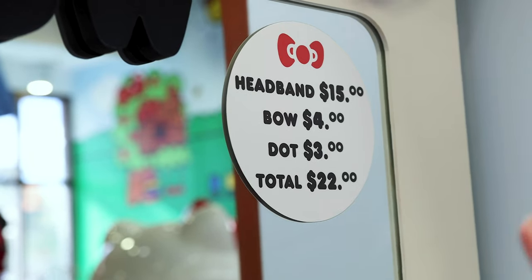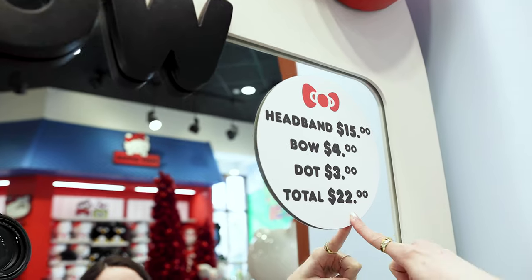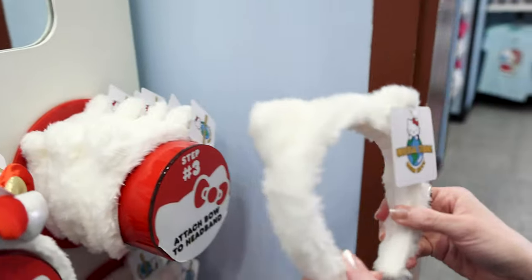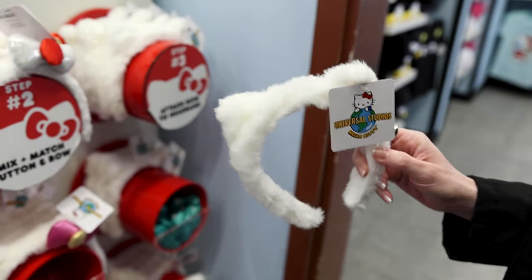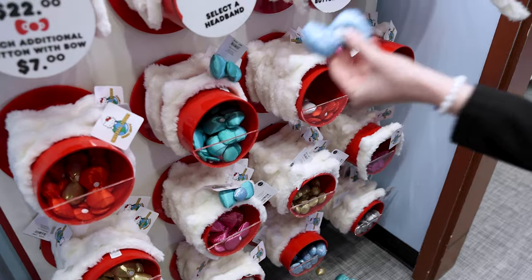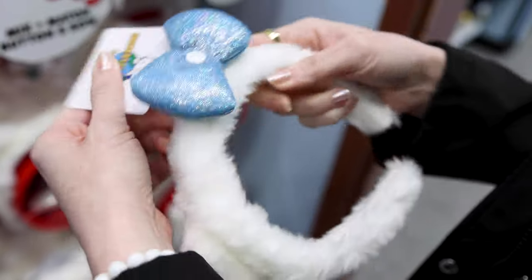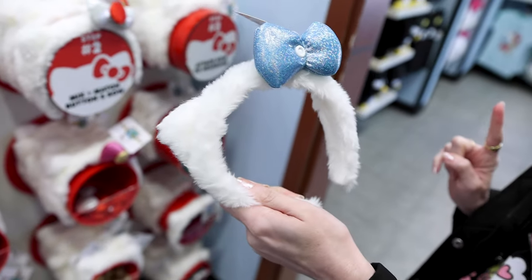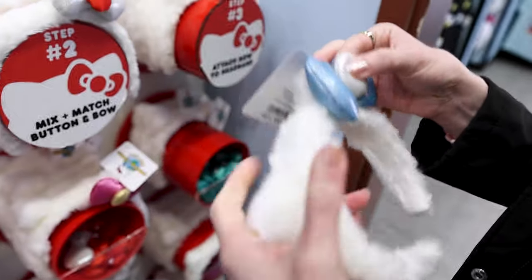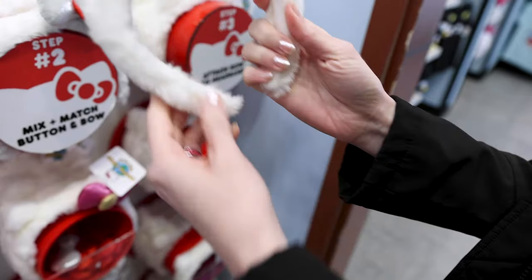You can build a bow headband — the headband is $15, you add a bow for $4, for a total of $22. Step one: select the headband. Step two: mix and match button and bow. There's a whole variety of different colors, so I'm going to choose this sparkly blue one and attach it to the ear. Now I'll select a button — I'll go for this little silver one, I think it goes perfectly with the blue. And there we go, that's my headband!